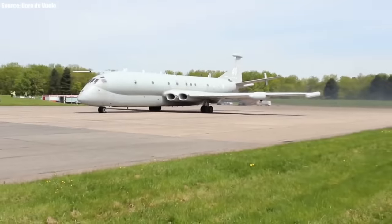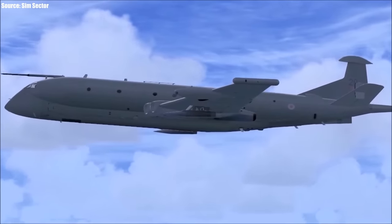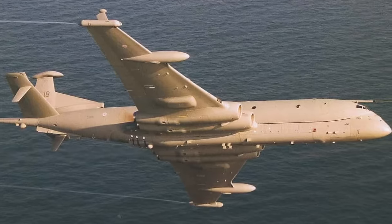So there you have it — a commercial aircraft plagued by several accidents somehow became a revolutionary military patrol aircraft. This could serve as proof that sometimes a creation has the right design but is just being used in the wrong environment. What do you think? Please share your thoughts in the comments below.